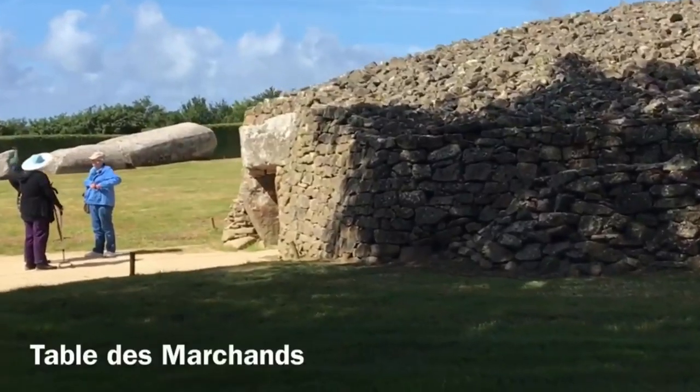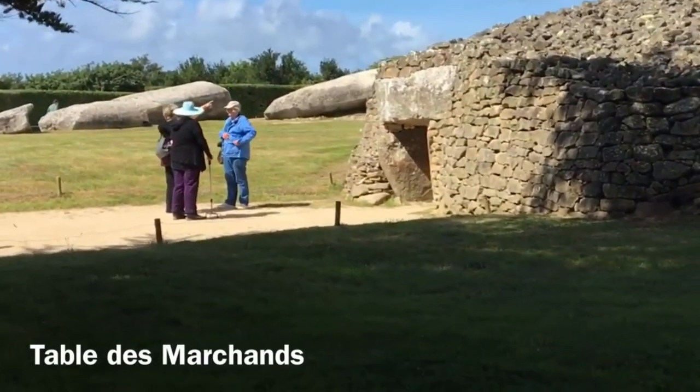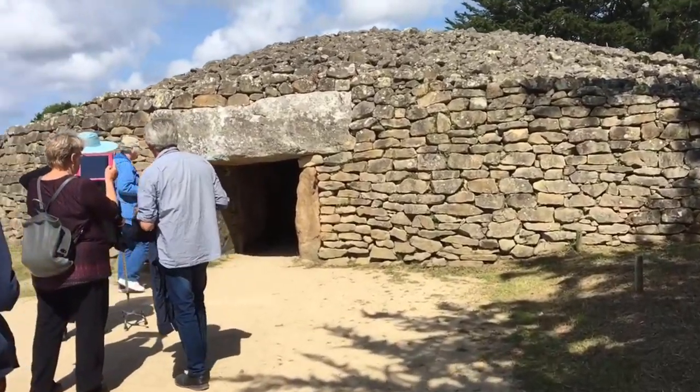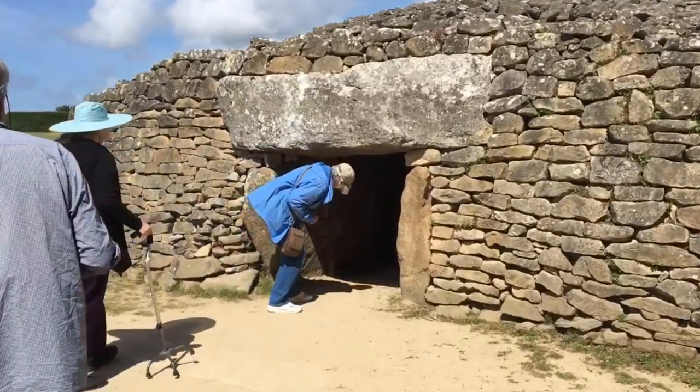The large stone tomb known as the Tablet des Marchaux was constructed around 4000 BC. The monument's name, Table of Marchaux, derives from the huge stone slab incorporated into the roof of the interior chamber, which measures 31 inches thick.